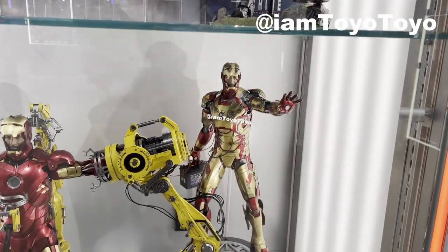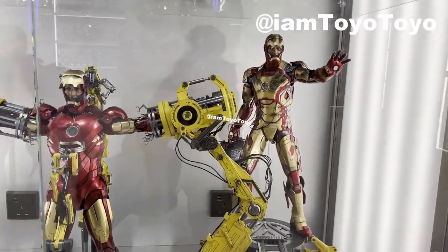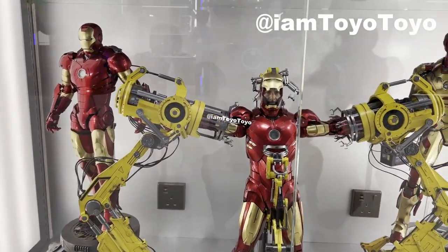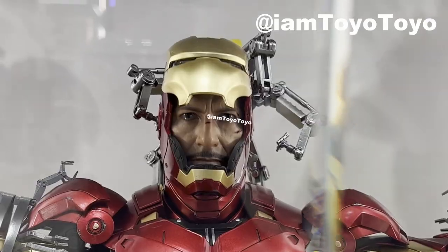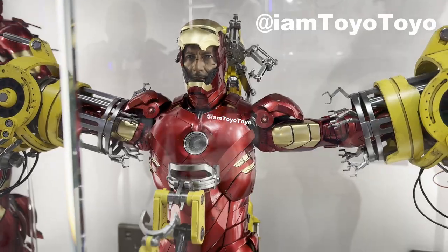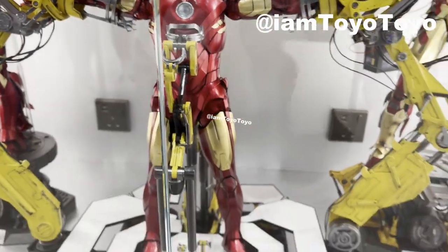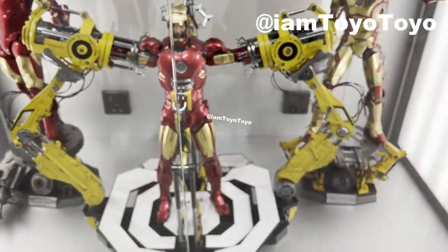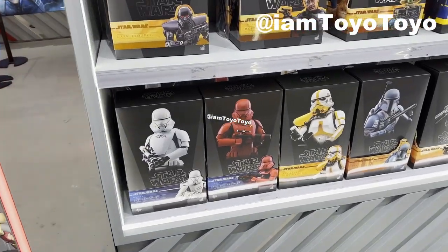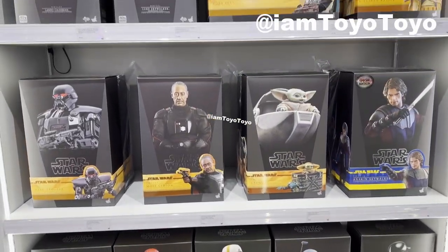And at the bottom we've got the 1/4 scale figures. These are fantastically sculpted, embedded with amazing details, as you can see with the head scale. It's pretty amazing. I do prefer the normal 1/6 scale because it is easier to store. And on the side we have got more Star Wars stuff, etc.